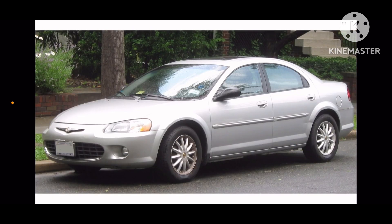2001 sedan, and it is also called Dodge Stratus, and this 2001 was replaced by Chrysler series.